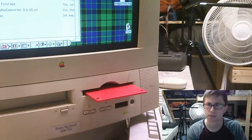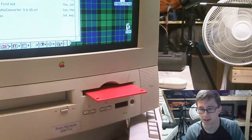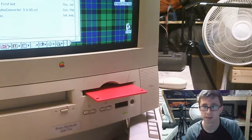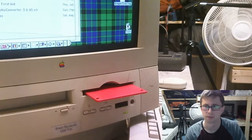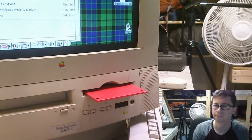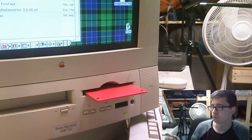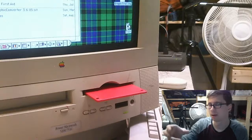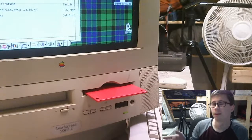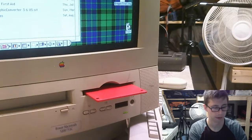I wonder if this is a SuperDrive Mac. I'd assume it's not because it's an LC version, but there were some Macs that had a floppy drive that could read and write 400, 800, and 1.44 meg floppies. These are pretty uncommon, but I've used them as bridge machines — for example my Power Mac 7500. I could download files on my modern iMac, grab them through an FTP server, put them on a floppy disk using the old Power Mac, and then read them on something much older like a compact Mac.